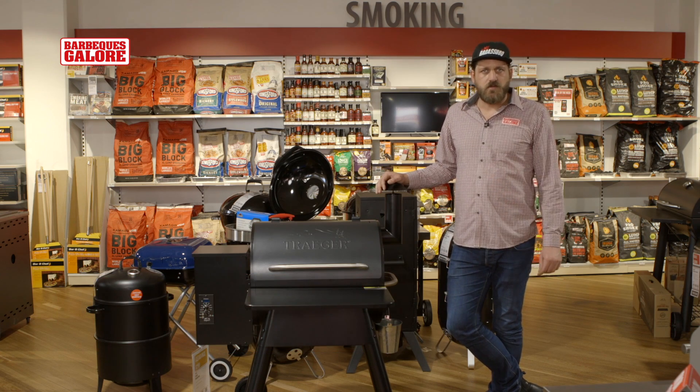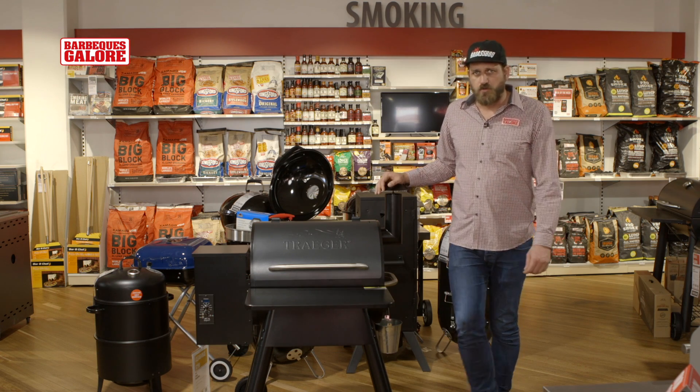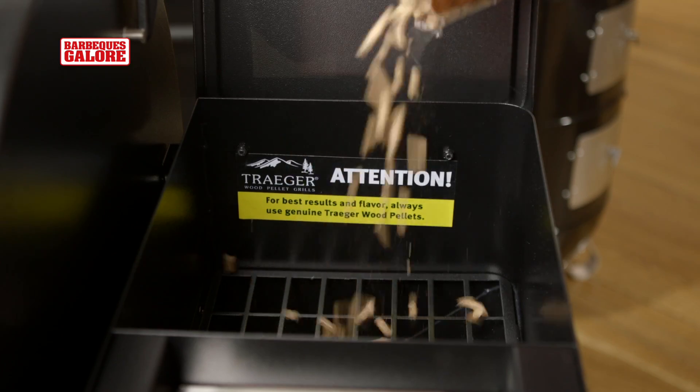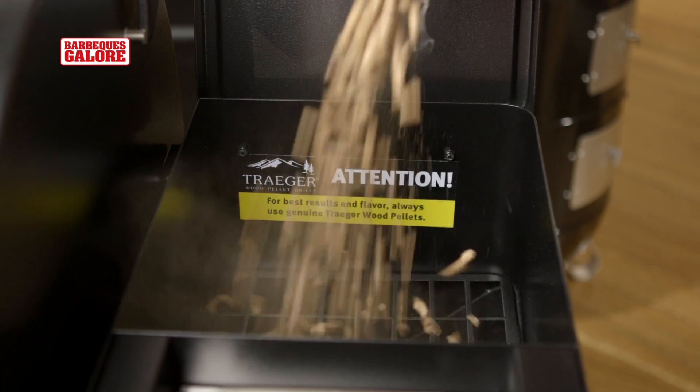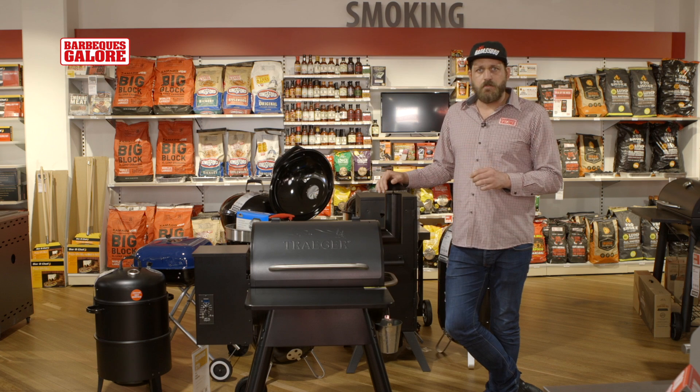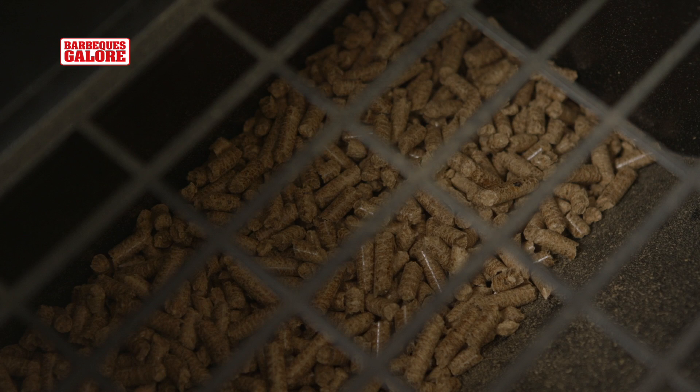The thing I love about the Traegers is they're a pellet grill, so they actually cook over pellets rather than solid fuel like charcoal or wood. This has its benefits in the sense that they're truly set-and-forget cookers. With the Traeger Pro, you can set the internal temperature of the barbecue and go off and do whatever you like. As long as you have enough pellets in the hopper, it will continue to cook at that desired temperature.